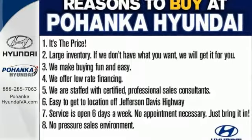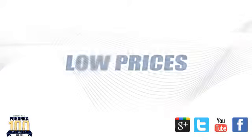Make it yours today. Great service, great selection, and low prices.